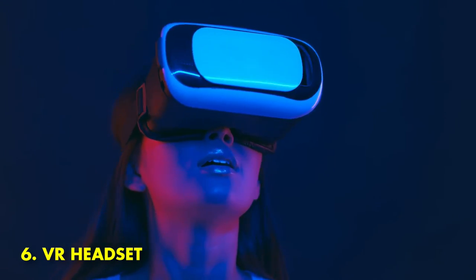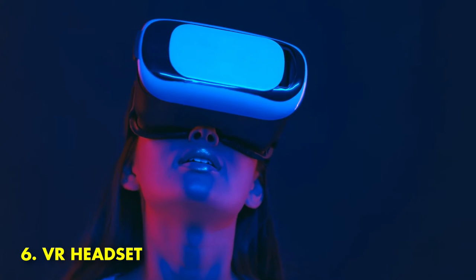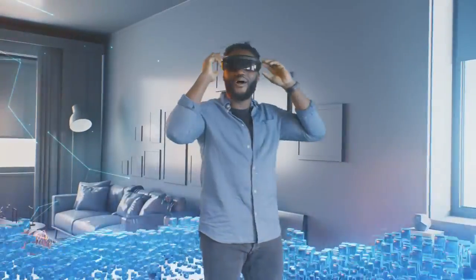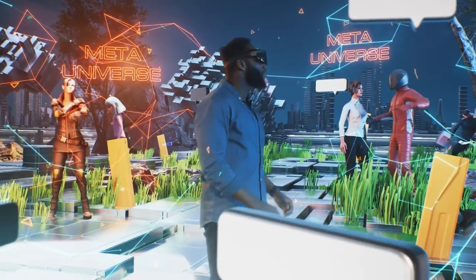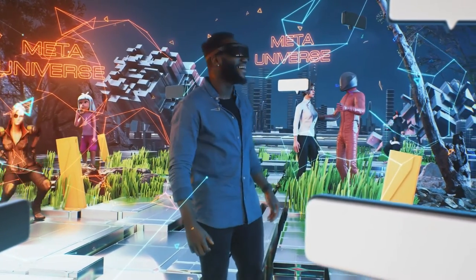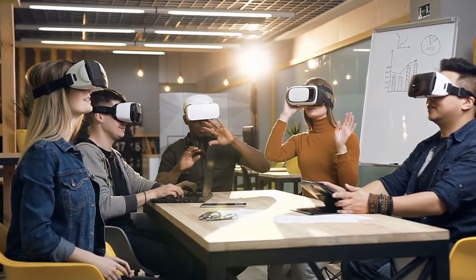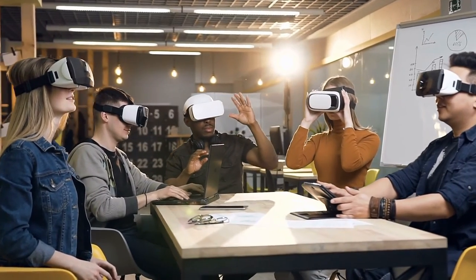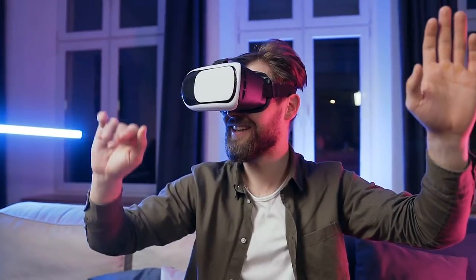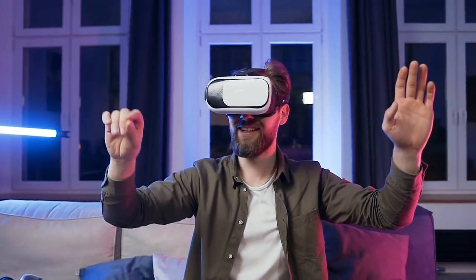6. VR Headset. A VR headset is a gadget that allows you to experience virtual reality. Using a VR headset, you can view computer-generated images, interact with them, and even feel like you are inside the virtual world. VR headsets are becoming increasingly popular, as they provide an immersive experience that can be enjoyed by people of all ages.